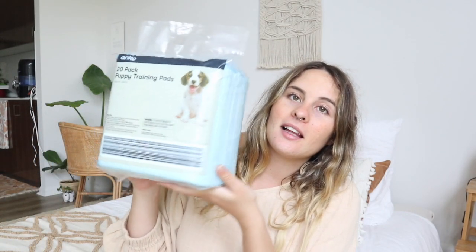We're back from the shops and I wanted to show you everything that we bought for the birth supplies. First up, I picked up these little blue puppy training pads. They're super useful for everything — catching any messes, blood, fluids — just to pop down so things don't get ruined. I got a 20-pack of these.